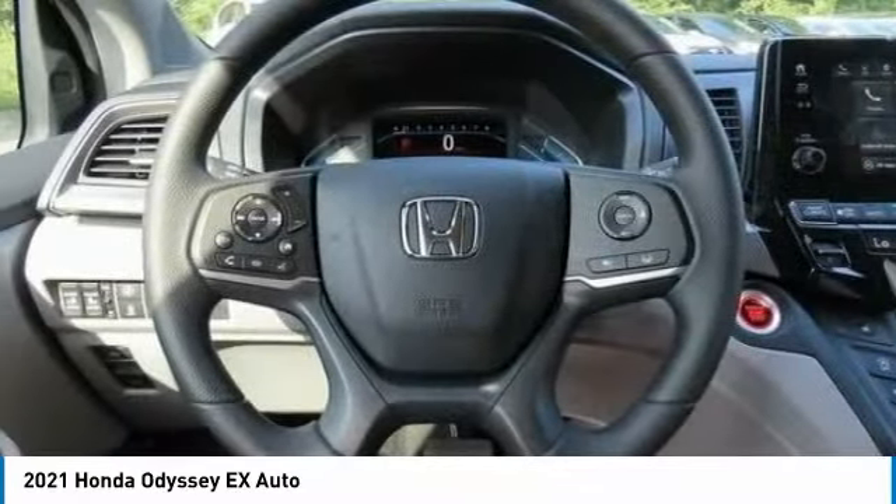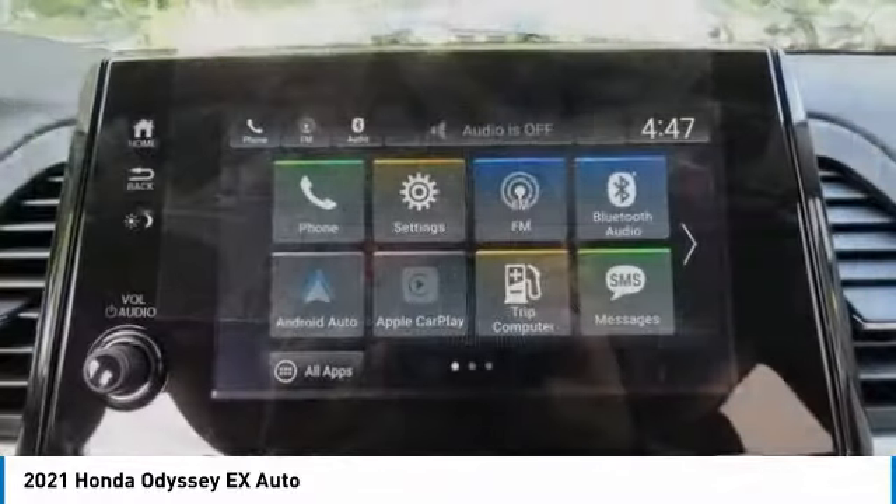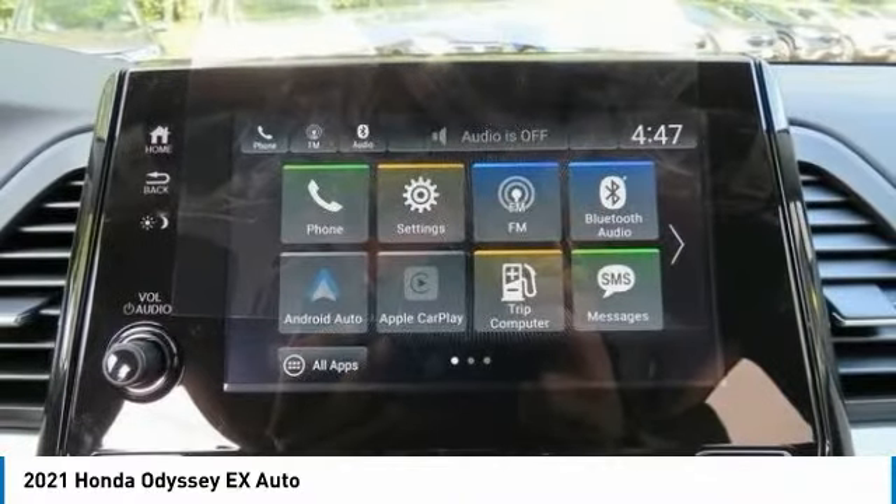Integrated turn signal mirrors round out the package. Searching for a dependable vehicle that looks great too? You've found it — so stop in today.